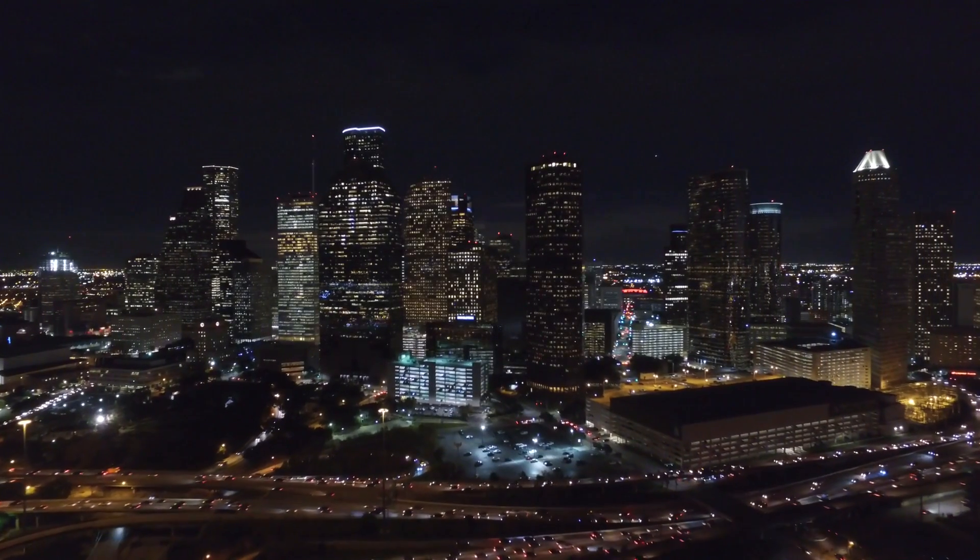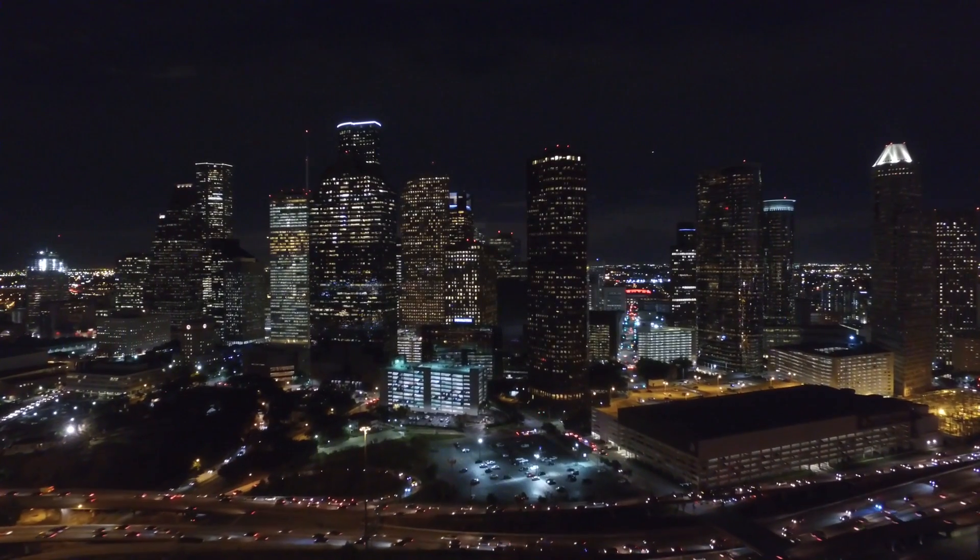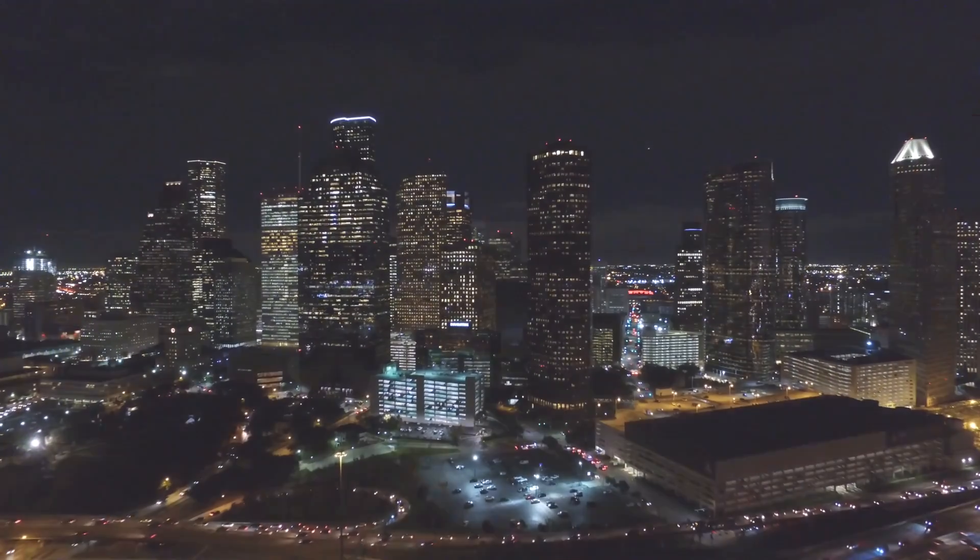Wärtsilä's reliable, diverse, and quick responding solution provides maximum flexibility for Texas customers.